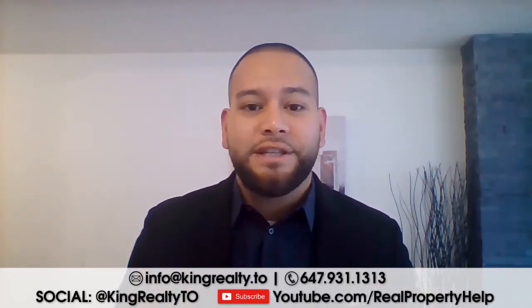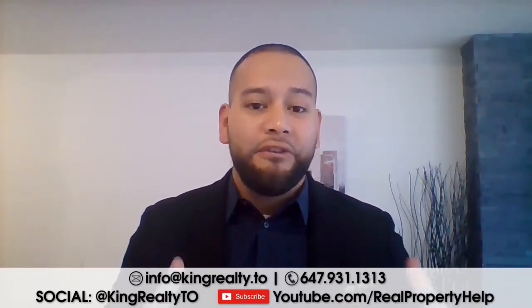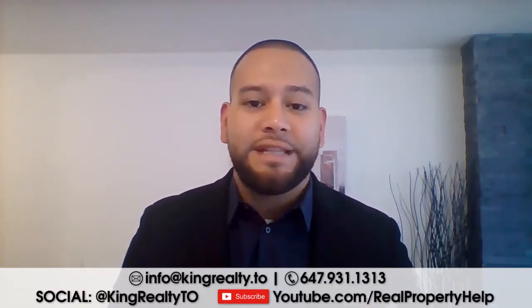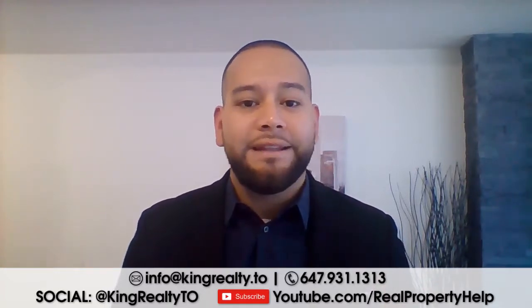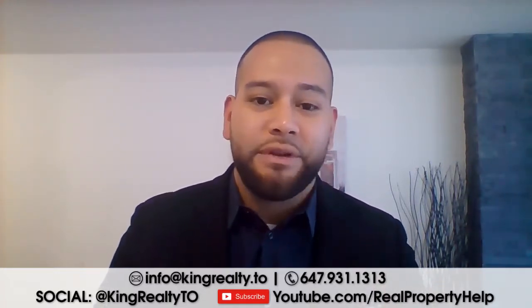I would encourage you guys to subscribe to us here on YouTube at youtube.com/realpropertyhelp. You can follow us on social media — we put different content on there as well. You're gonna find us on most channels at King RealtyTO — that's on Instagram, Twitter, and also on Facebook.com/KingRealtyTO.